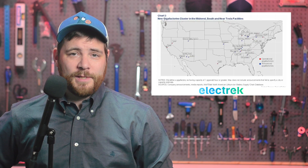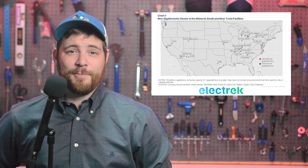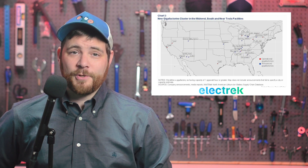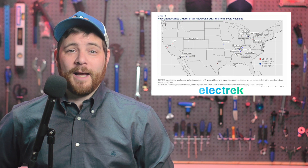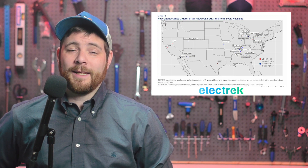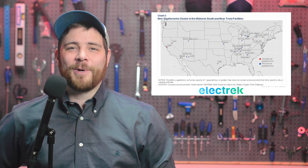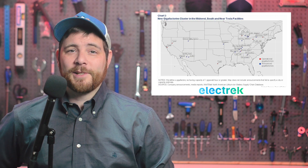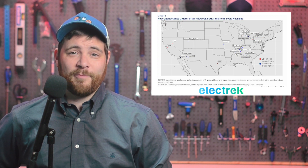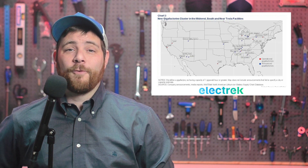A new battery belt is emerging in the United States as automakers from around the globe are racing to meet the overwhelming demand for fully electric vehicles. A new research report from the Federal Reserve Bank of Dallas highlights the significant investments that automakers are pouring in, particularly in the Midwest and Southeast. The report states that since the start of 2021, more than 15 new facilities or expansions have been disclosed in the U.S., reflecting a potential investment of at least $40 billion.